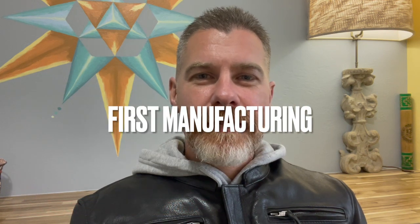Hey everybody, this is Nick with Idle Up — welcome back to the channel. Today I'm going to be talking about the leather jacket I'm currently wearing, which is the First Manufacturing Raider jacket. It sits around the $300 price point, and if you compare it to other jackets on the market I think you'll find it's a pretty good deal. I'm going to tell you about a few things I like and dislike about the jacket and then leave it up to you to decide whether or not it's a good fit for you.